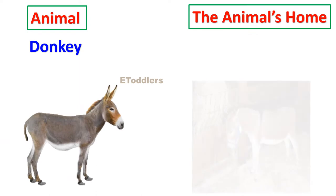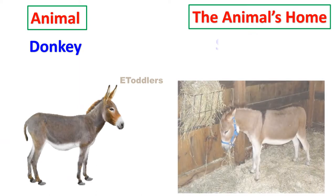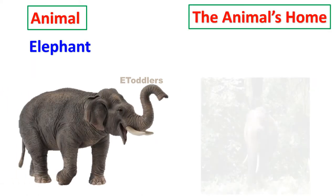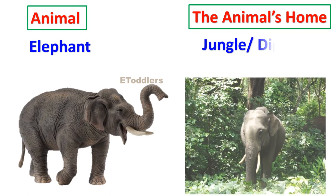Donkey lives in a stable or barn. Elephant lives in the jungle.